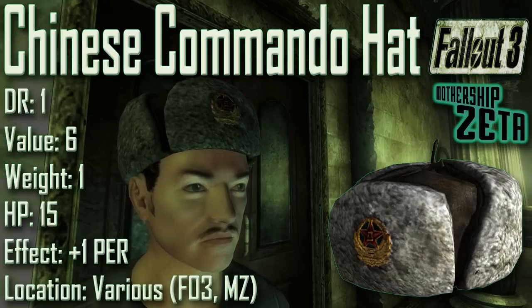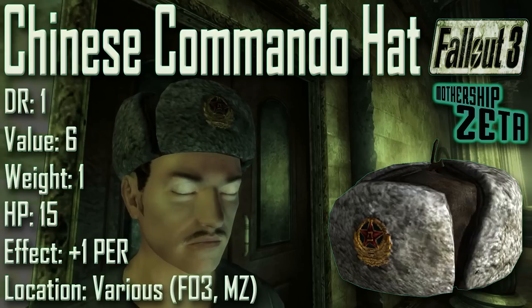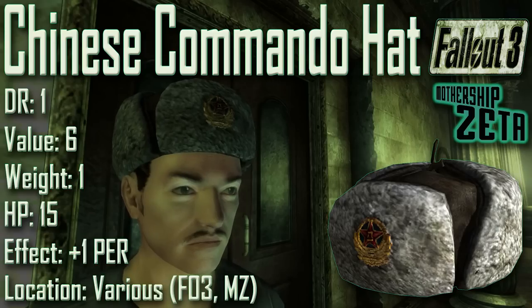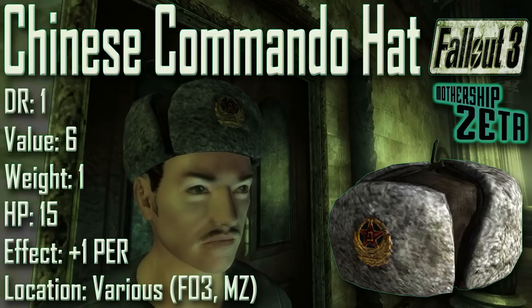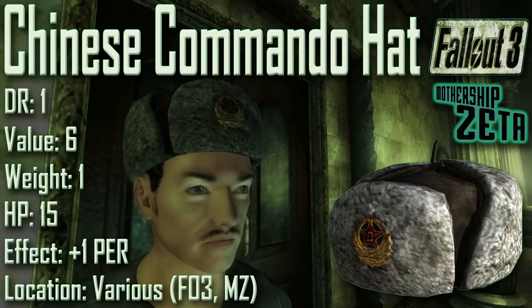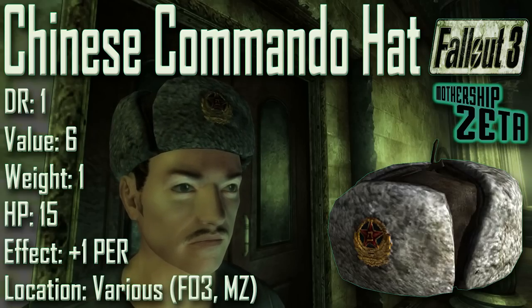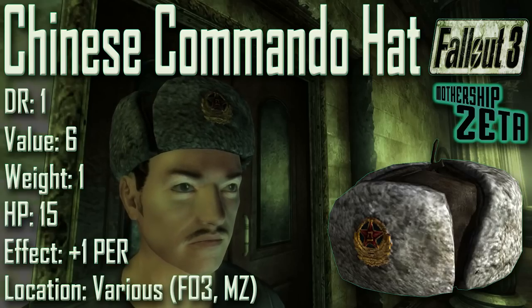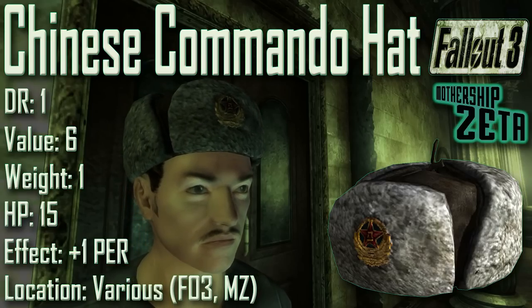One can be found in the cryo lab in the Mothership Zeta DLC, and another in the engineering core of Mothership Zeta. The Chinese Commando Hat is a Russian hat called a ushanka that provides phenomenal cheek and ear protection.